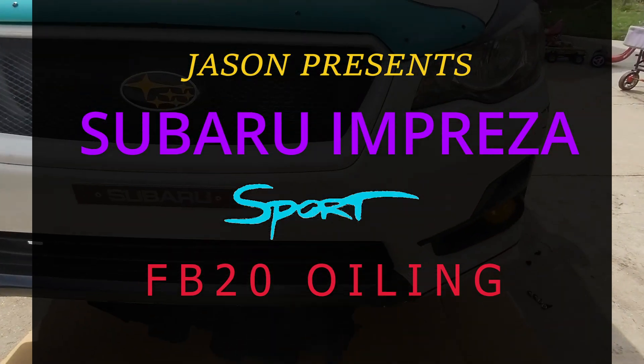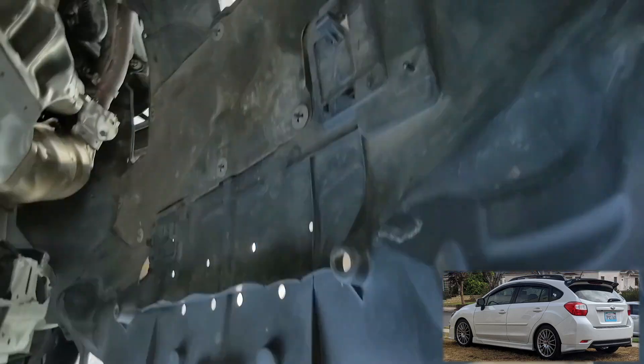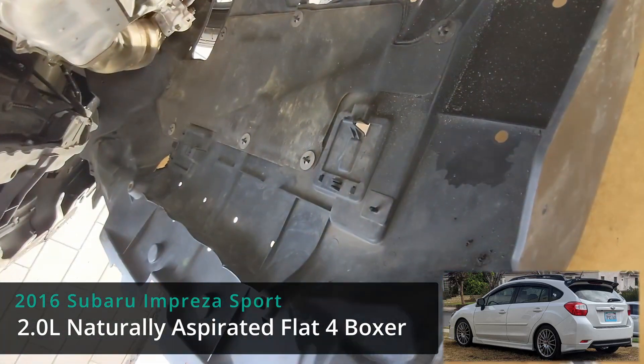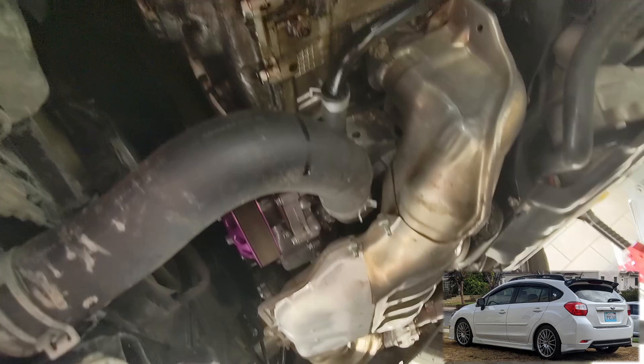Good day FB20 friends. Today we're going to be doing an oil change, but I decided to take off this tray just to take a look at whether a previous issue I thought was happening is still happening.